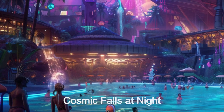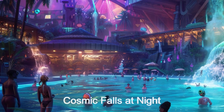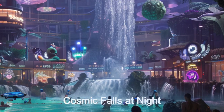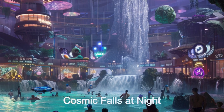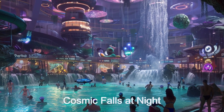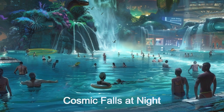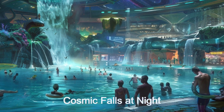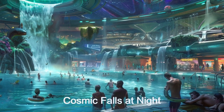As night approaches, the party atmosphere builds. Bioluminescent plants and advanced lighting transform the park into a magical landscape. The pools and waterfalls are backlit with stunning multicolored lighting effects. Fun, upbeat music plays, and the dance parties begin on the beaches and pool decks.